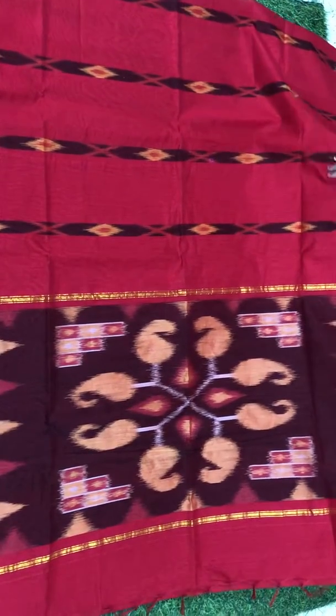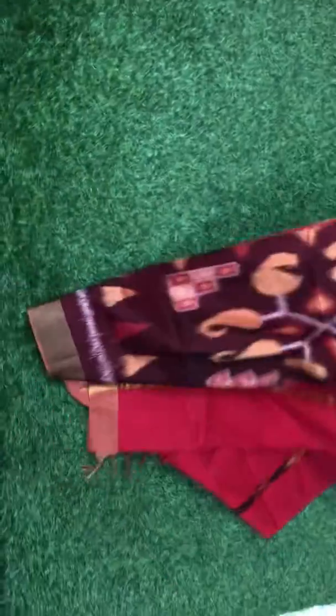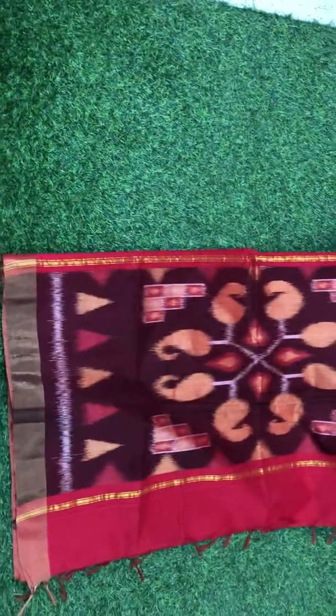This is how the Pallu looks and this is how the whole saree looks, with the running blouse. Same saree colour blouse. To book order, please call or WhatsApp at 999-4817-303.